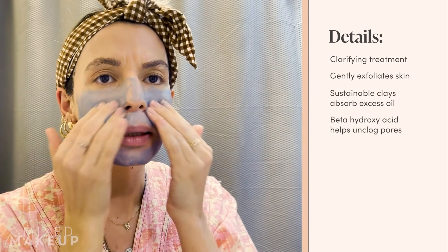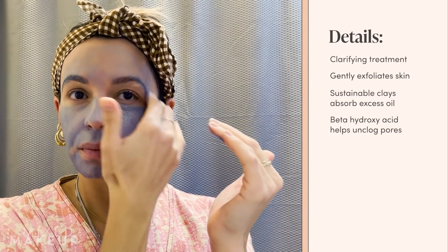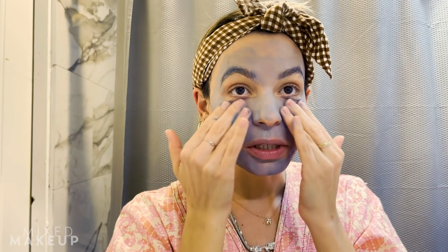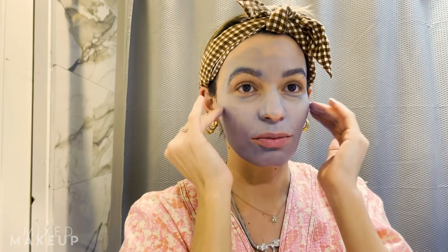It also has French green clay, which is probably where it gets its color from. You're supposed to leave this mask on for about 10 minutes, but I'm only going to leave it on for about five because I do have sensitive skin. The reason I love clay masks — even for just two to five minutes — is because they really help to clean out my pores and almost rebalance them. This mask also helps balance your skin's moisture barrier, which is super awesome. I don't feel like a lot of clay masks truly take that into consideration, and I really like the way this one does.